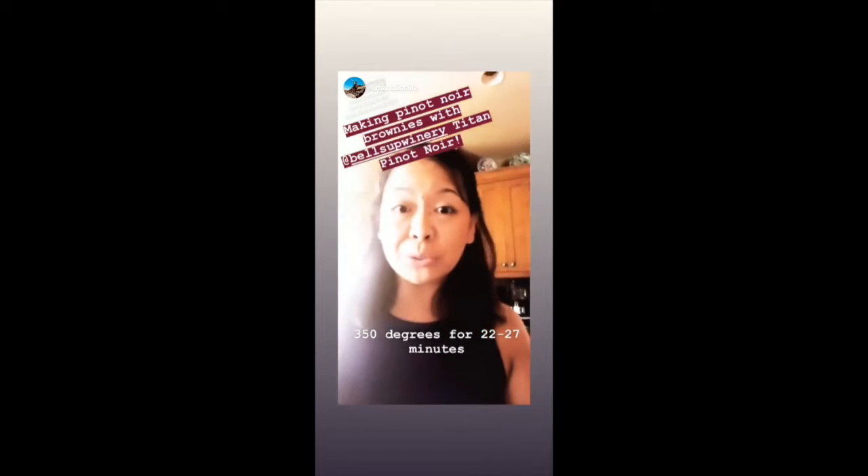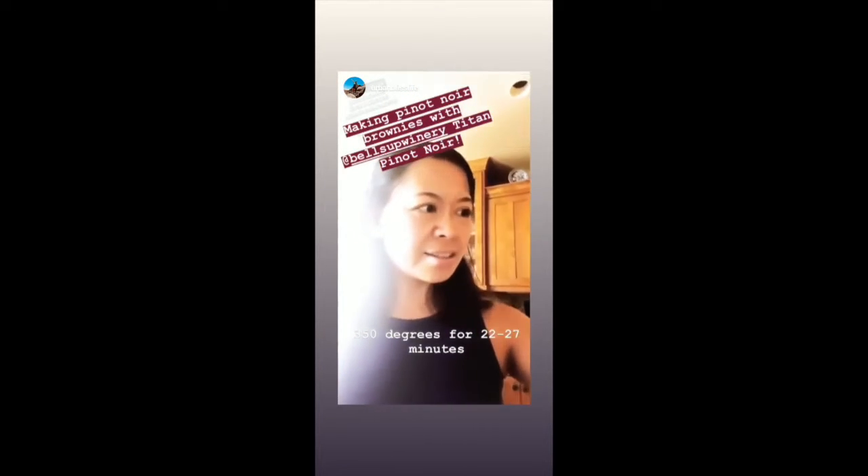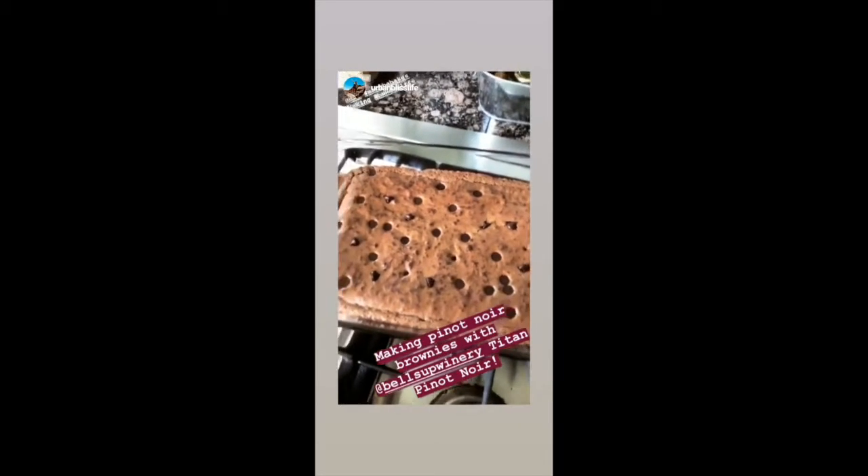They're usually ready about 22 to 27 minutes. I'm going to hit start on my timer and go get ready for my event.